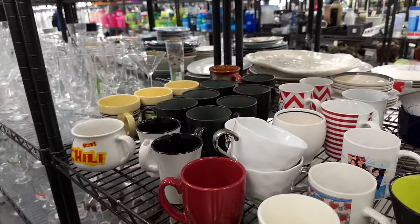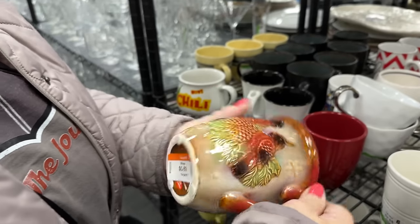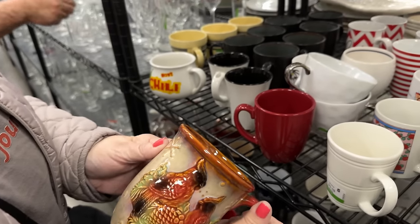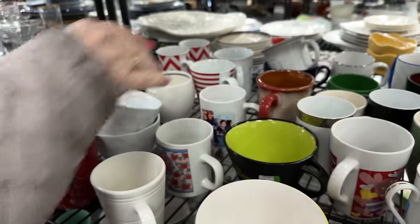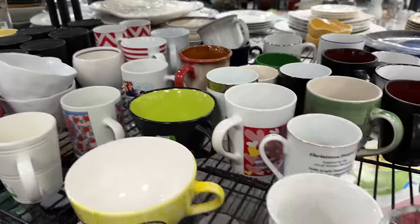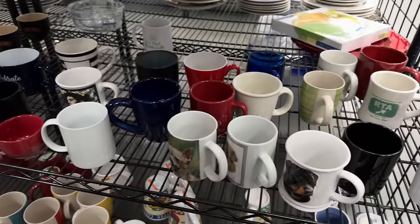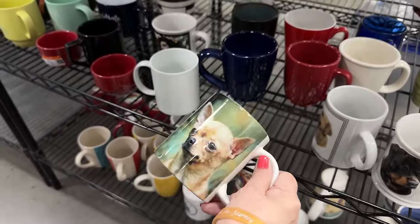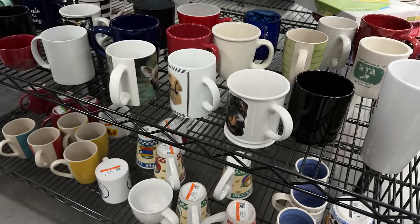What was that one in the back? Oh, it says birds - made in China, but it's pretty. You never know until you pick it up. Let's see what's down here - I don't see too much. Look at the chihuahua - funny little doggy mugs.